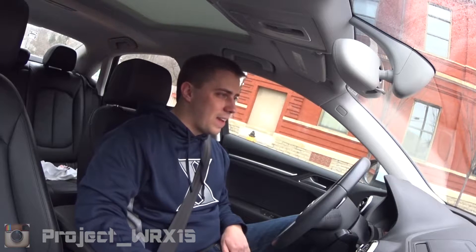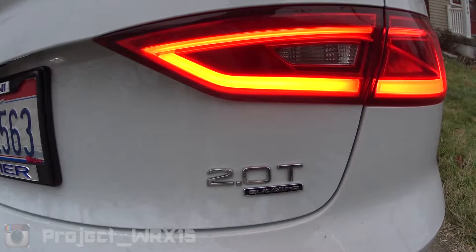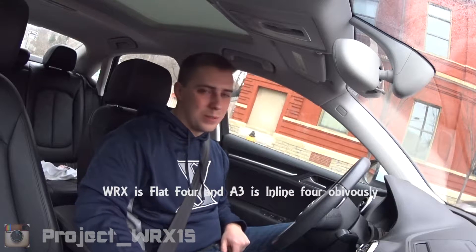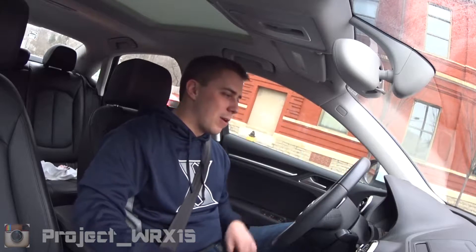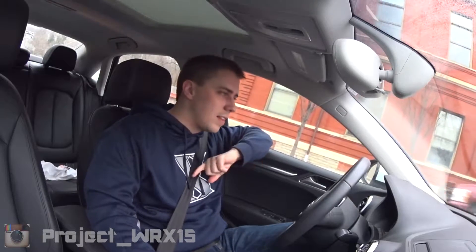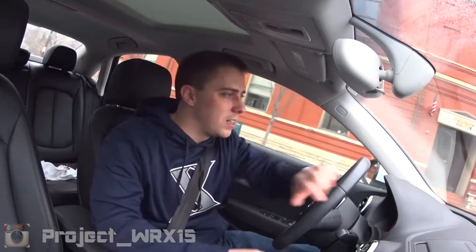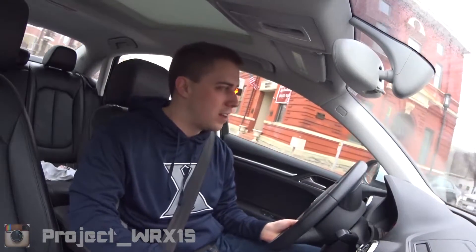The engine is fantastic — it's a 2.0L turbo 4-cylinder, basically the same type of engine architecture as the Subaru WRX. I'm pretty sure this engine is the exact same one in the new Volkswagen GTI, because Audi is part of the Volkswagen Group and they share a lot of platforms.